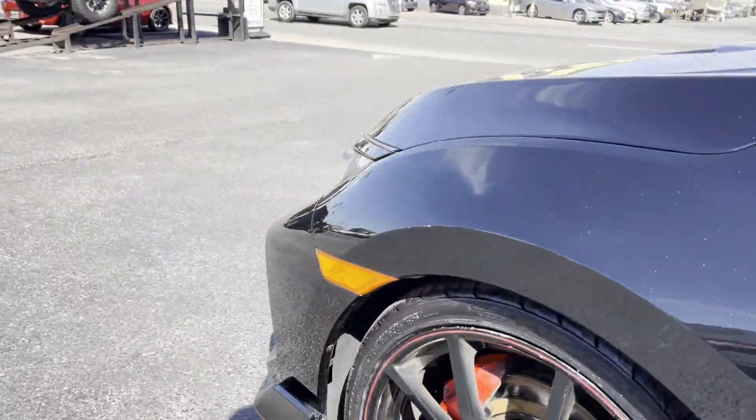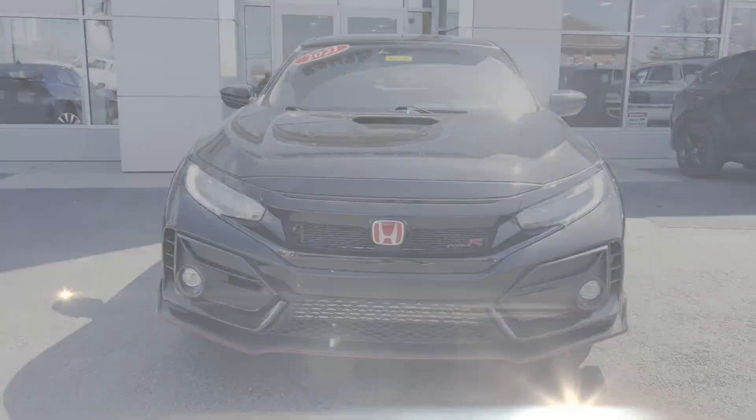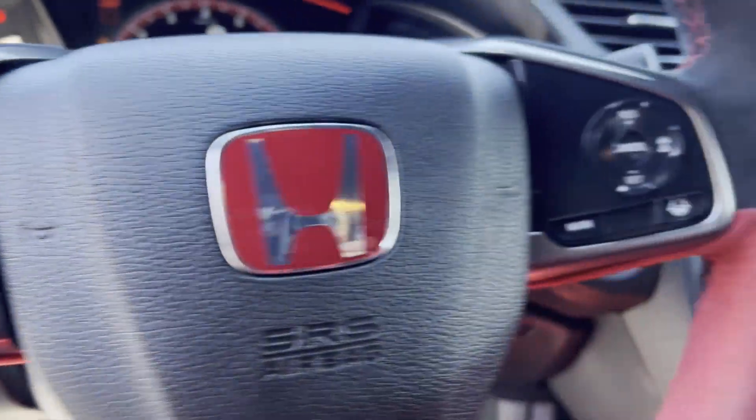Lane Keeping Assist. Side View Mirrors with Turn Signals. Lane Departure Warning. Satellite Radio. Navigation. Premium Sound System. Turbocharged Engine. Multi-Zone Air Conditioning.